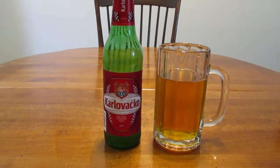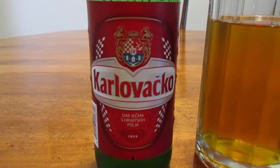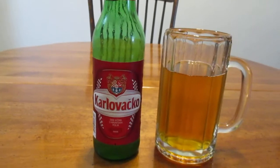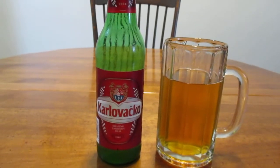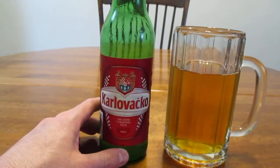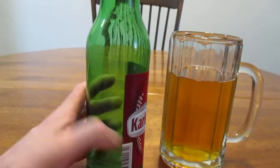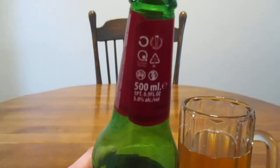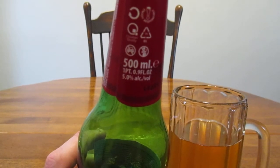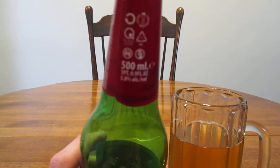Hey guys, how's it going? So today we're going to take a look at Karlovačko from Croatia. And if you don't know where Croatia is, it was part of the former Yugoslavia — it's in Eastern Europe. I actually had somebody ask me where that was because they weren't sure. So there you go. This bottle is 500 milliliters, or 16.9 fluid ounces if you're metrically challenged like me.